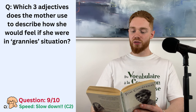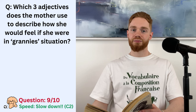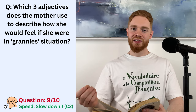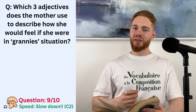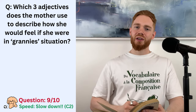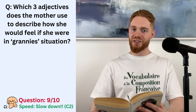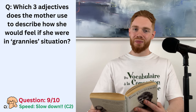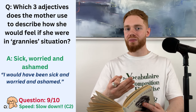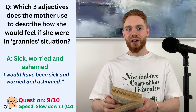She came out of the house with me, and she had to go to the doctors for tablets for her leg. Do you get that? Right. So, we have a granny here who isn't paying her rent. When the landlord came to collect it, in true British fashion, she made him a cup of tea and just completely ignored the subject. No hard conversations to be had. So, the mother said that she would feel sick, worried, and ashamed if she were the granny in that situation. So, sick, worried, and ashamed. Well done, if you got that right.